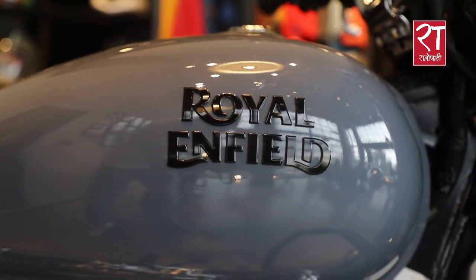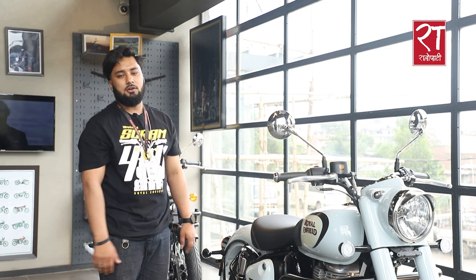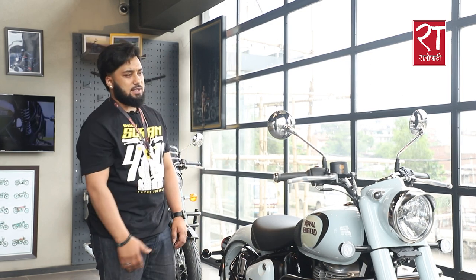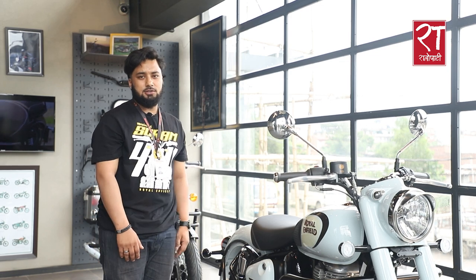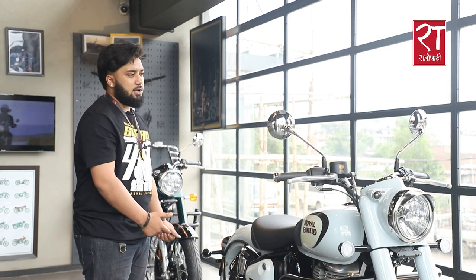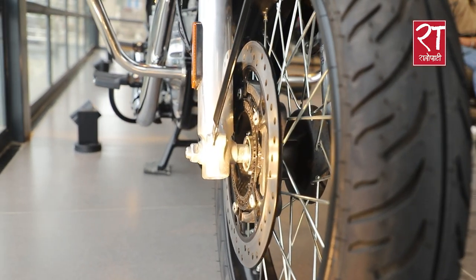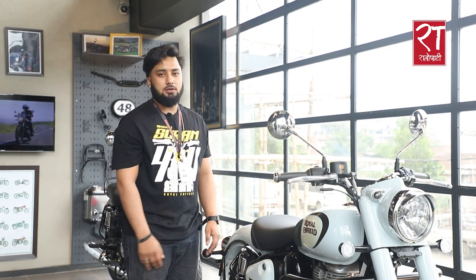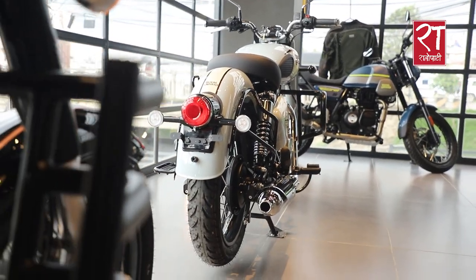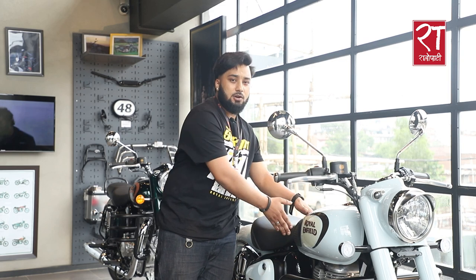There are some differences in this updated model. The ground clearance on the new Classic is 135mm, while the previous generation had 107mm. The seat height on the new Classic is 805mm, compared to 800mm on the old generation — that's a 5mm increase. You can see this difference in the seat height from the ground.